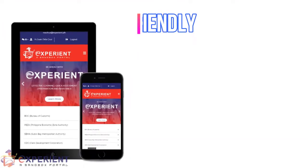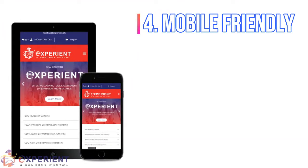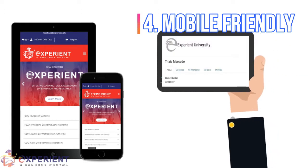The portal has a responsive web page and is viewable using most mobile devices, such as mobile phones and tablets.